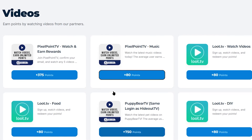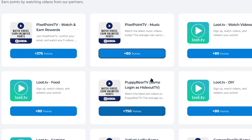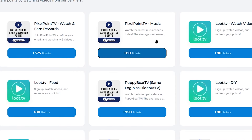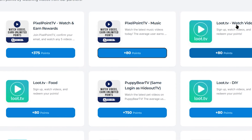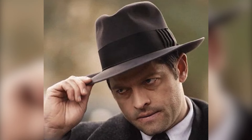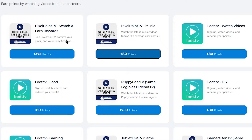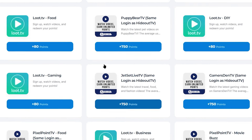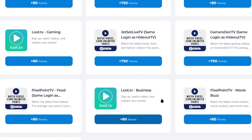One thing you must notice is that there are different platforms you can use to watch videos and earn money, such as Pixel Point TV, which I just showed you for music videos, Loot.TV, Puppy Bear TV, and so on. The first bonus tip is: you can open all these platforms in new tabs, simultaneously watch videos on each of them, and multiply your earnings by 10 times.